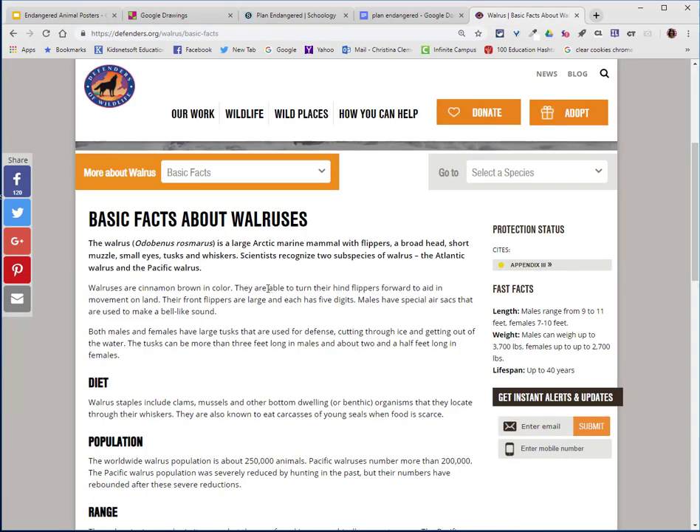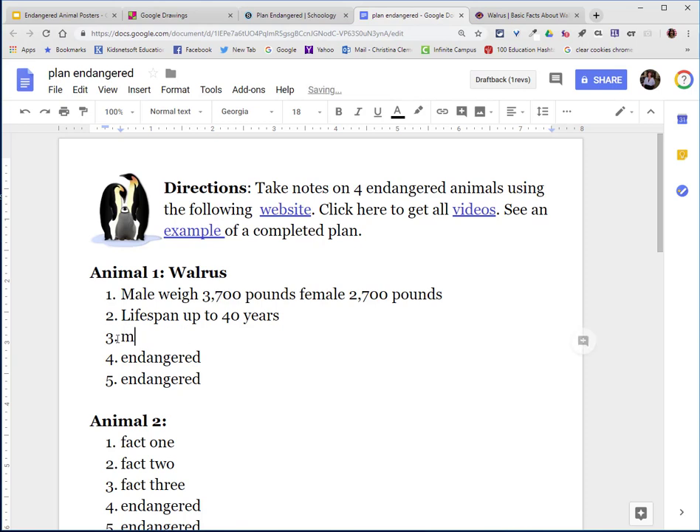I will return for more information. I did want to read a little bit from the general section. I found this interesting: the tusks can be more than three feet long in males and about two and a half feet long in females. So I'll write the notes — male tusks three feet long, female 2.5 feet long. I now have my three facts.